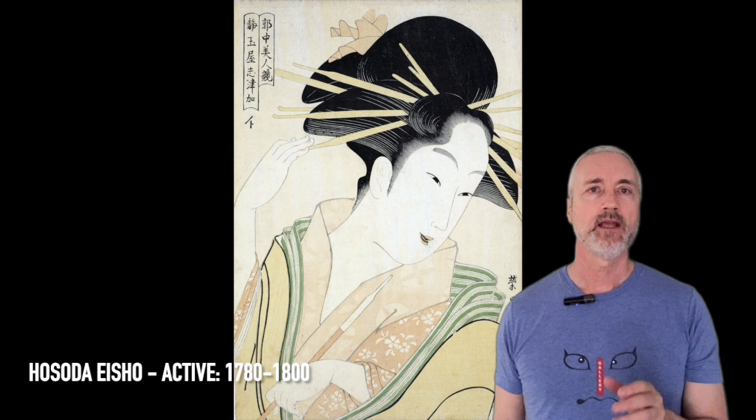Next, we have a print from Hosoda Eisho. Little is known about his life, except that his teacher was Hosoda Eishii. This print is the courtesan Shinsuka of the Shin Zutamaya House, from the series Kakuchu Bijin Kurabe, or Contest of Tea House Beauties. This print also comes in at $100,000.